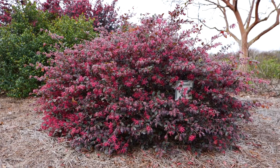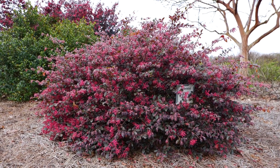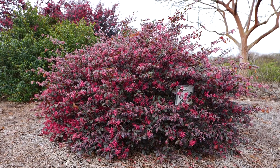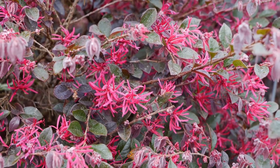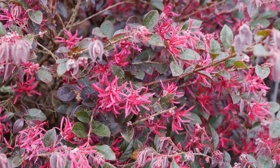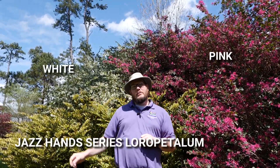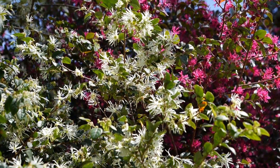It's late March here at the Hammond Research Station and that means loropetalums are in full swing. This is a great selection from the Southern Living Plant Collection called Purple Daydream — a true dwarf loropetalum only growing about two to three feet tall and three to four feet wide. The purple foliage persists through even our summers and you get these great dark pink tassel-like flowers right now. Some of our loropetalum can go pretty tall — Jazz Hands Pink and Jazz Hands White behind me are both about 12 feet tall, great if you need a larger space occupied. Really dense bloom, very profuse flowers, very vigorous plants.